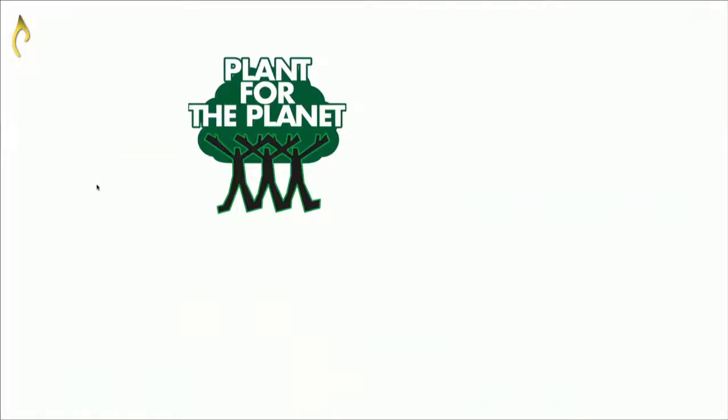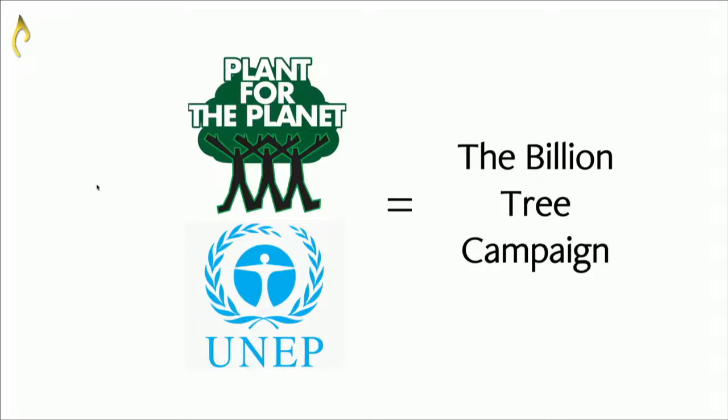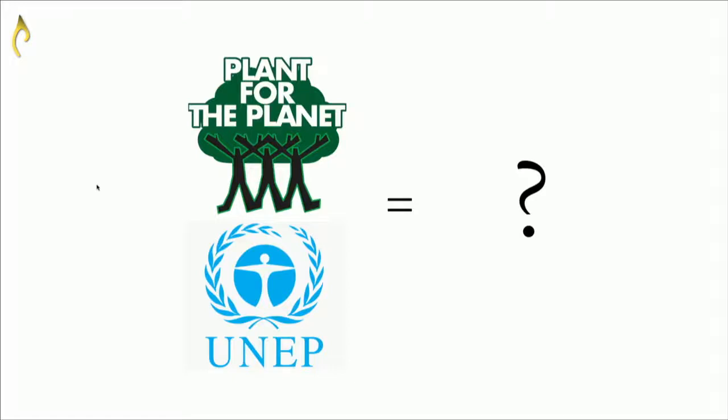The reason I got started on this research line was several years ago when I was working at Yale. I was connected with an organisation called Plant for the Planet — they run the UN's Billion Tree Campaign, planting a billion trees to save the world. The problem was they didn't know if a billion trees was a lot or a little, because we didn't know how many trees there were to start with. So I decided to do a bit of background reading to see what basic information we have about the current state of the world's forests.